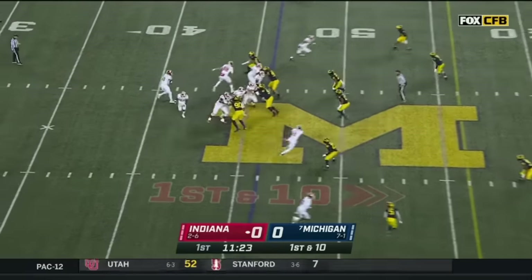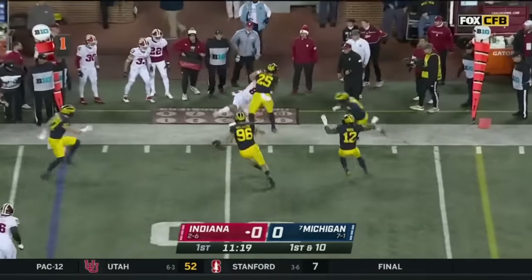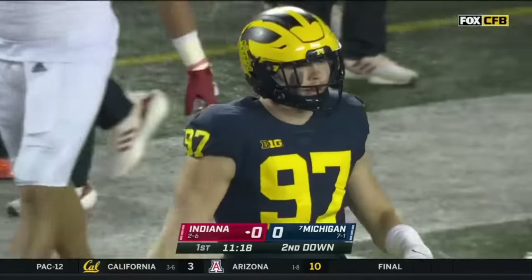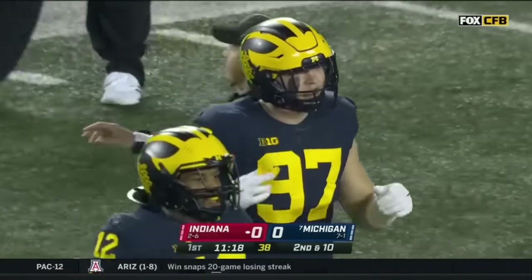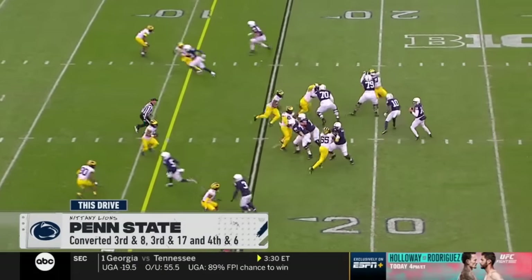You'll see it again here. Off play action, he'll dump it off. It's A.J. Barner, and knocked out by Junior Coulson. It is a catch and a gain of four.